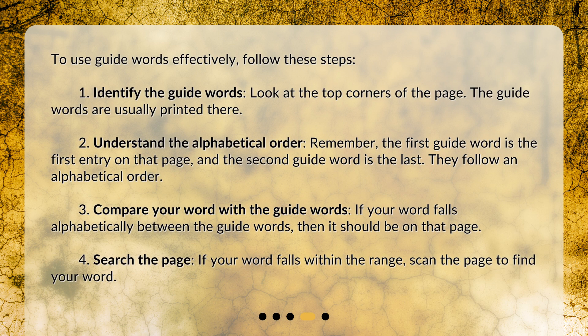To use guide words effectively, follow these steps. Step 1: Identify the guide words — look at the top corners of the page, where the guide words are usually printed. Step 2: Understand the alphabetical order. Remember, the first guide word is the first entry on that page, and the second guide word is the last. They follow an alphabetical order. Step 3: Compare your word with the guide words. If your word falls alphabetically between the guide words, then it should be on that page.